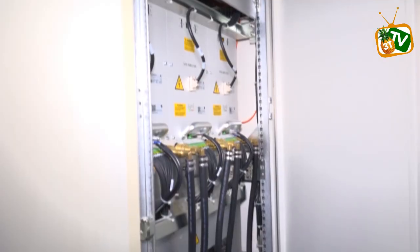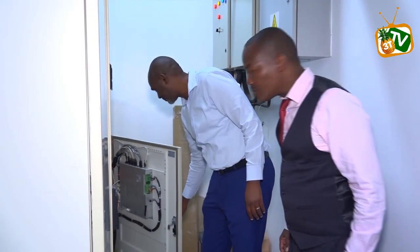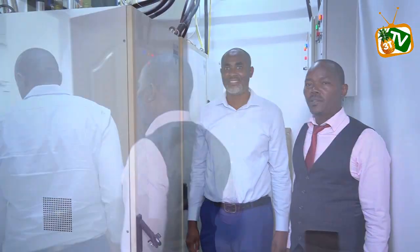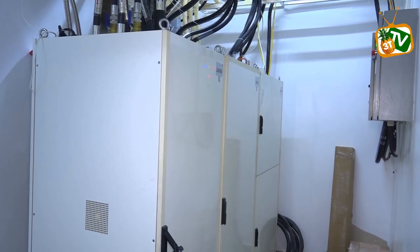The facility acquired the multi-million shilling machine through a credit partnership with ABC Bank. The bank's general manager, Dr. Joseph Ambaya, is urging the government to strengthen public health care financing to enable most people to afford such services.